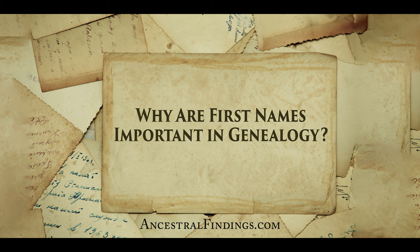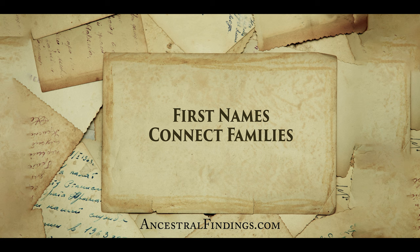First names can help you figure out the relationships between people in your family tree — whether trying to decide if someone with the same last name as your ancestor is related, or attempting to determine the unknown maiden name of a female ancestor. First names can offer all kinds of amazing clues to follow. They can connect families just as much as last names can, sometimes more. They are often passed down through generation after generation, and are frequently used to ensure a mother's maiden name lives on. It isn't unusual for a person to be given the mother's maiden name as a first or middle name — don't forget to look at middle names too.